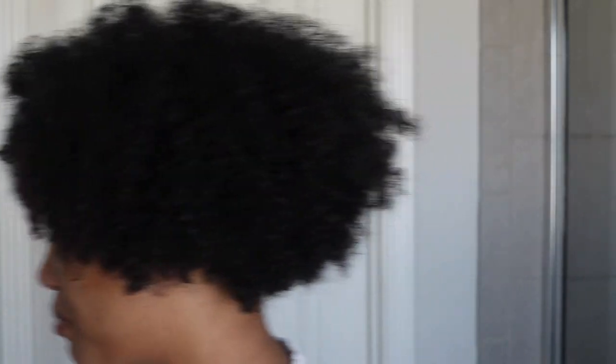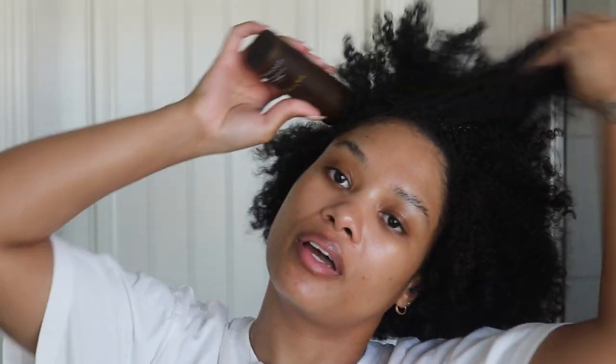Before the twist out, I want to try their scalp serum as well. It's meant to invigorate and cool the scalp. The texture is a lightweight gel consistency and it smells very pepperminty. Getting this on my scalp — I love a good peppermint tingle. There it is! I like this solely for the fact that it just feels good.